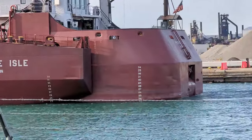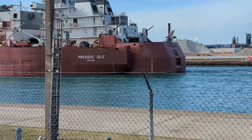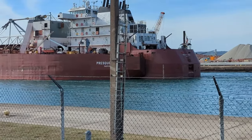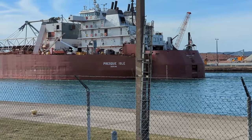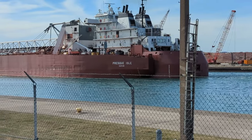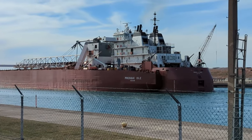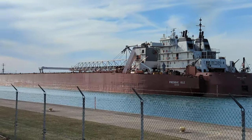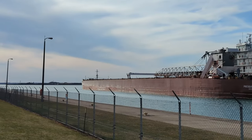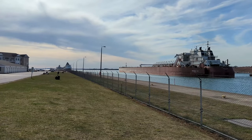Boat butt! Alright Presque Isle — safe travels to you and the crew. Hope I'll see you in just a couple days — about a day there, a day to load and a day to get back, assuming they don't have to wait. We've got some weather coming, pretty good wind tomorrow, so that might hold them up a day. They might be back by the weekend. Until then, Presque Isle. And of course, Saginaw over there — I'm going to call that a double. They're both fired up, definitely a twofer.